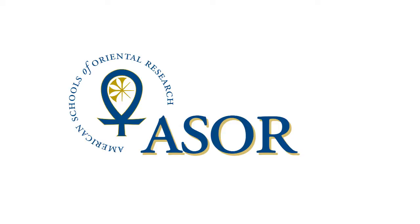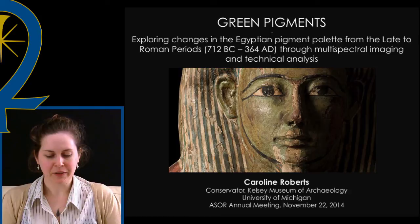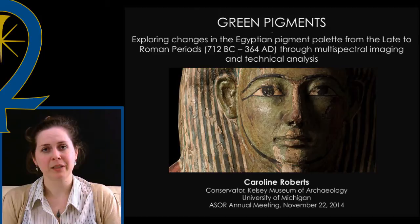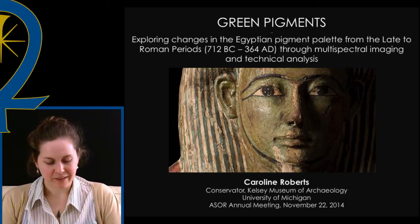Hi, I'm Carrie Roberts. I work for the Kelsey Museum of Archaeology at the University of Michigan. I am a conservator and today I'm going to be talking about green pigments from late period through Roman period Egypt. I'll be sharing some findings from my study of green pigments from these periods, and this research took place over two years while I worked as a conservation fellow at the J. Paul Getty Museum and the Metropolitan Museum of Art. It was an exciting investigation as the materials and techniques used during these later periods are relatively understudied in the conservation world.